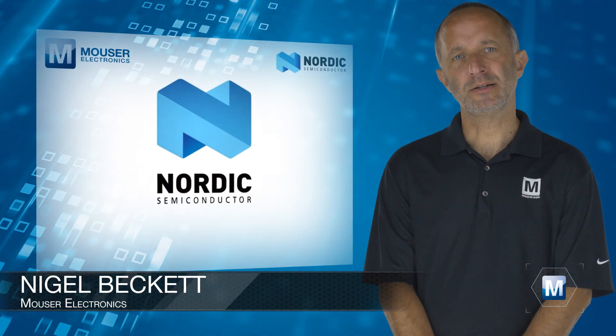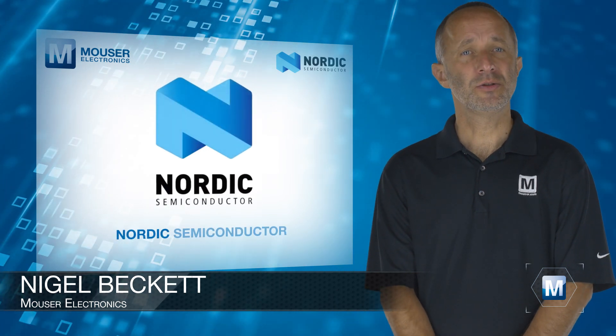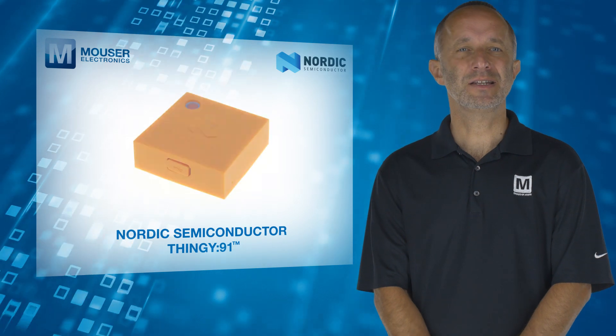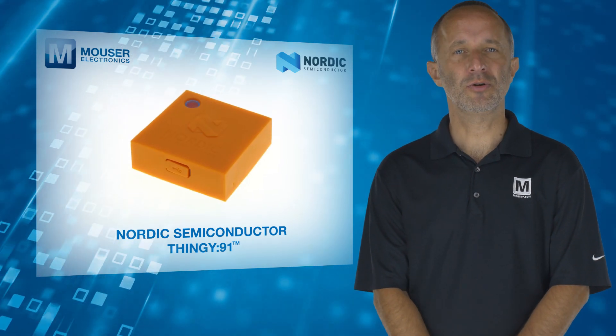For those interested in cellular IoT connectivity, the Nordic Thingy 91, available from Mouser Electronics, is an ideal platform to kick-start your project.